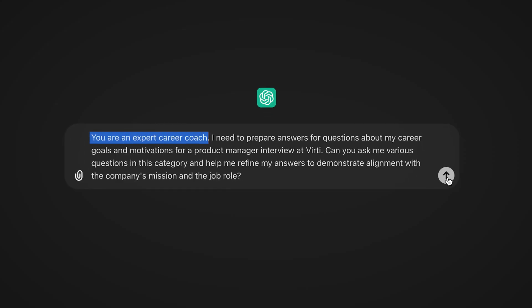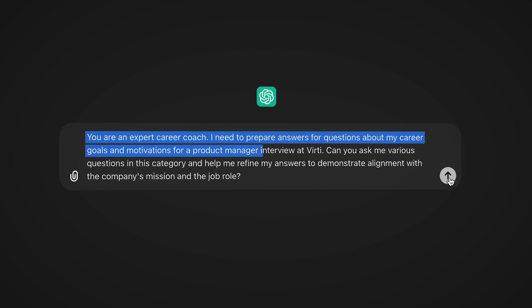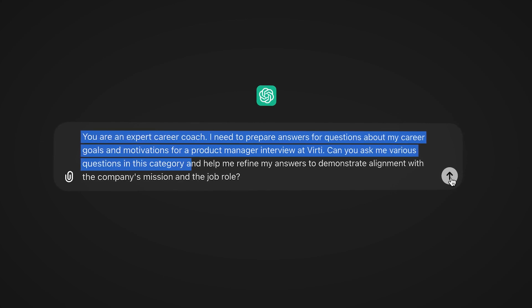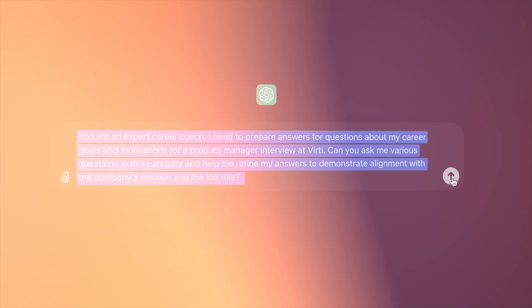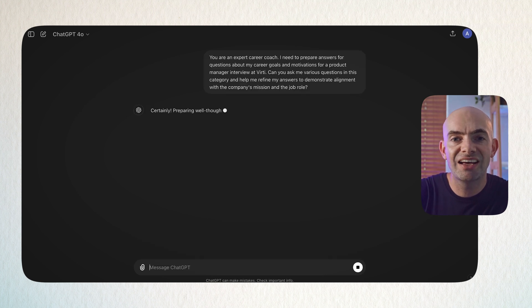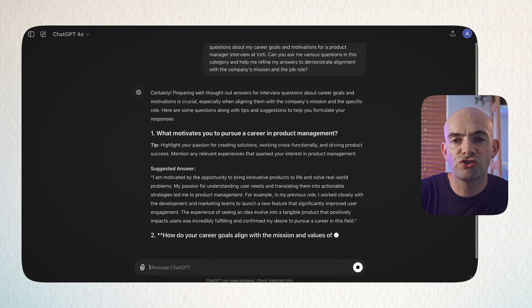For example, we can use a prompt like: 'You are an expert career coach. I need you to prepare answers for questions about my career goals and motivations for a job interview at [specific company]. Ask me various questions in this category and help me to refine my answers to demonstrate alignment with the company's mission and the job role.' Then you can paste in the job description. If we hit enter, you'll see we can have a back-and-forth in real time, actually simulating this job interview.